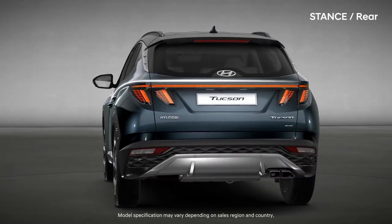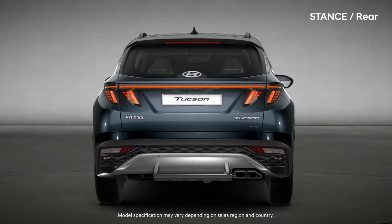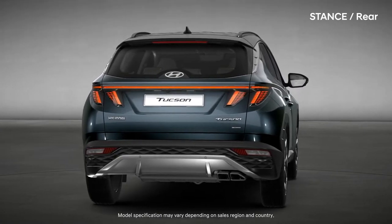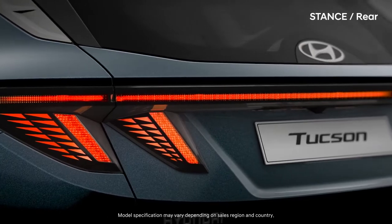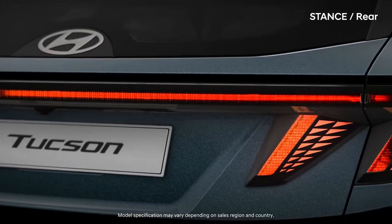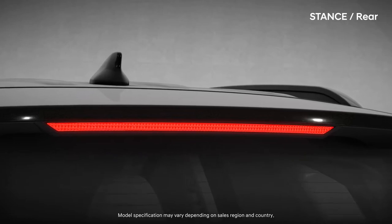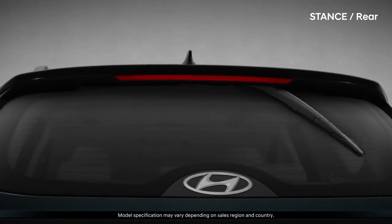The horizontal rear combination lamp creates expectations of high-tech. The consistent subtle details hint at a refined urban feeling. The hidden rear wiper evokes amazement — the smoothest lines.